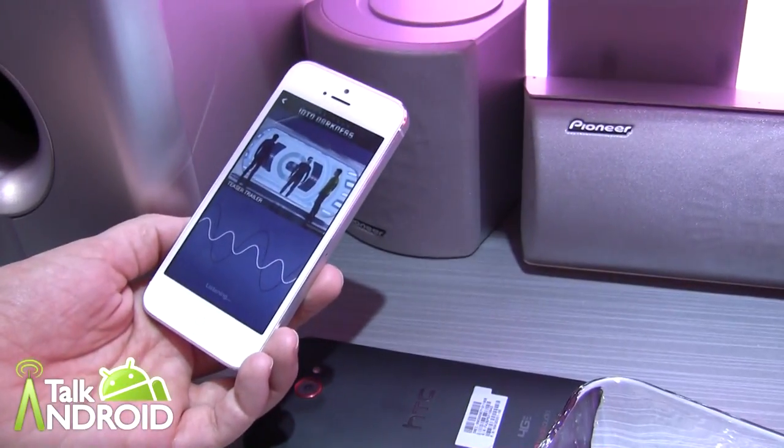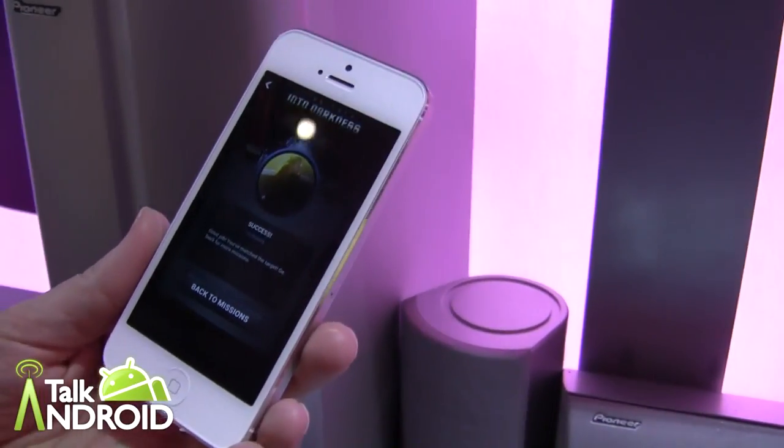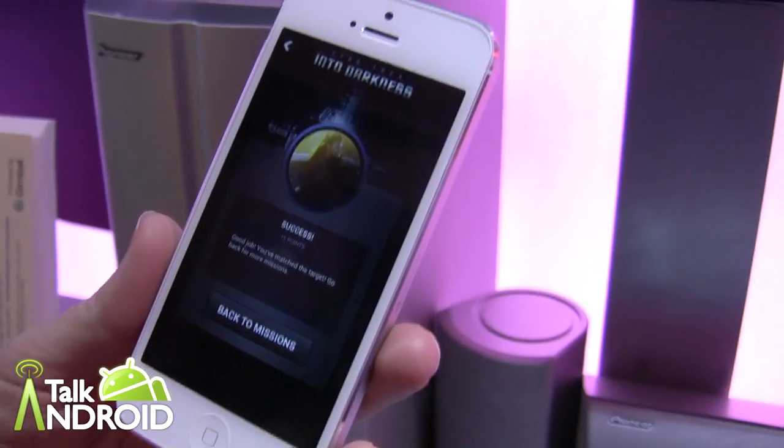So if you're watching a trailer at home and it comes on, this will automatically come up. It works in the background — you don't have to have the app running. Though you do need to tell the application to listen.